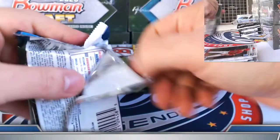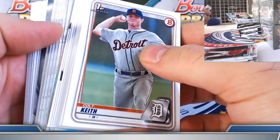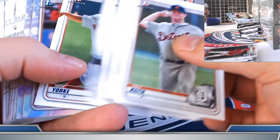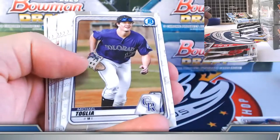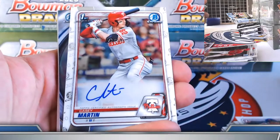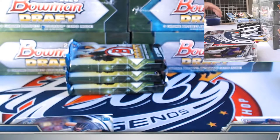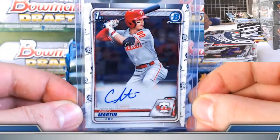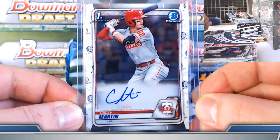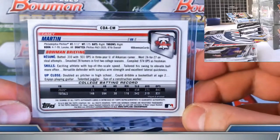Third autograph coming up — refractor Rosario, base Criswell. Looking for a nice big color. Zach Daniels, Brennan Davis refractors. That's a base auto, Casey Martin — so one of the rare double base auto boxes right off the bat. Back at it for the Casey Martin spot. Did get him in the super jumbo — was it a refractor? Base auto, base auto here.